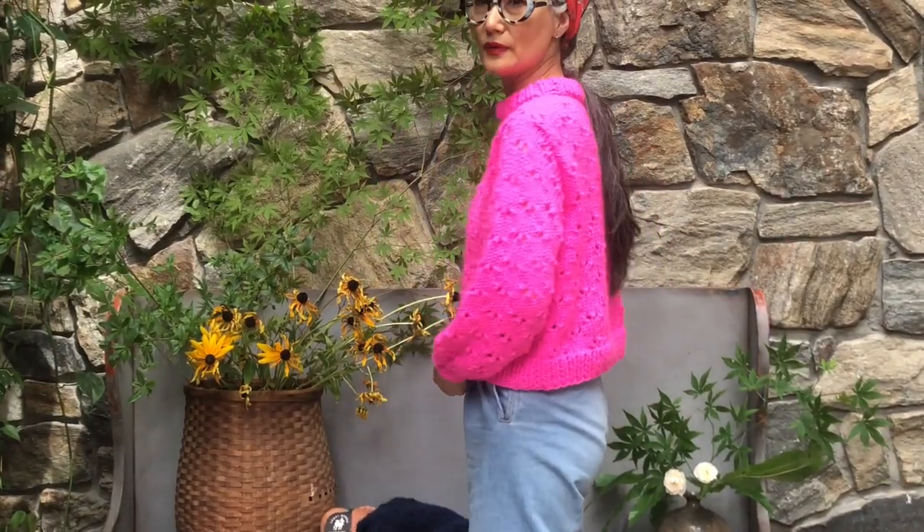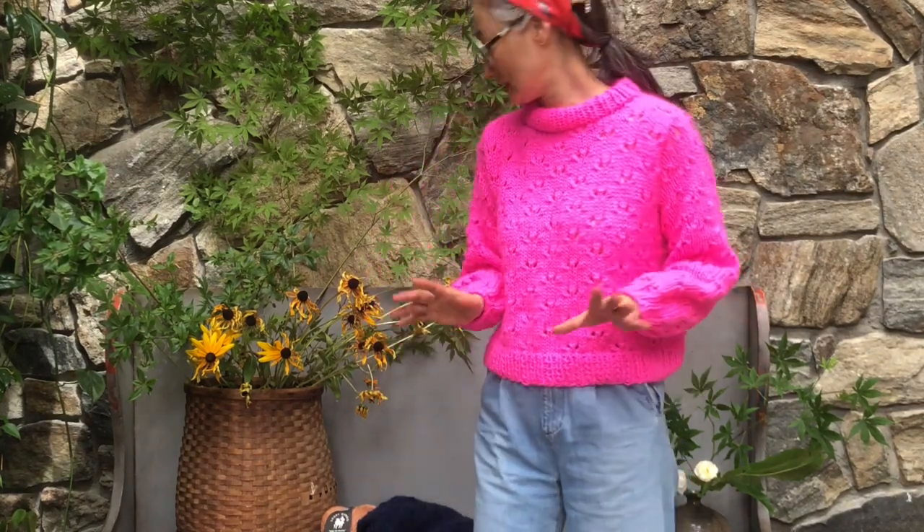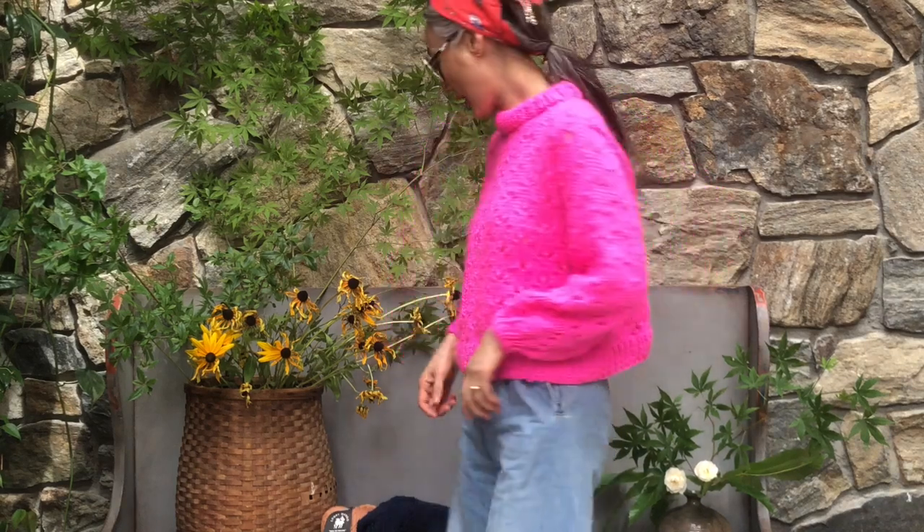I'm wearing a spicy hot pink. This size is a small medium, so it's not too long, not cropped — I think it's a good length to wear it. You can tuck in or tuck out.